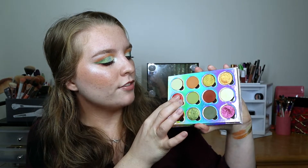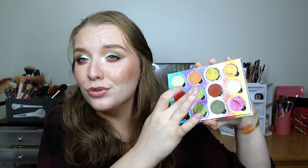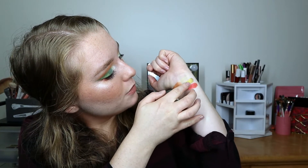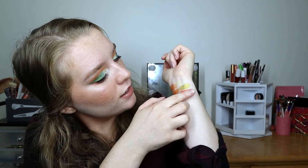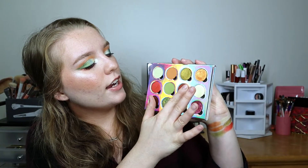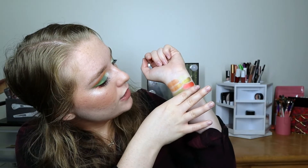Moving on, we have Sydney Grace Coral Reef and Clionadh Green Anjou. Coral Reef is a beautiful metallic fiery coral shade, and Green Anjou is a gorgeous matte Granny Smith green. That's a bad swatch, but I'll have better swatches up on my Instagram.